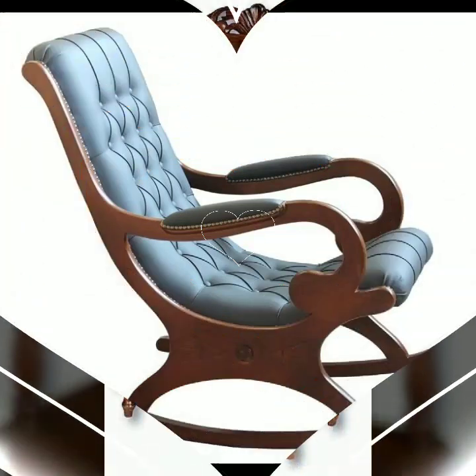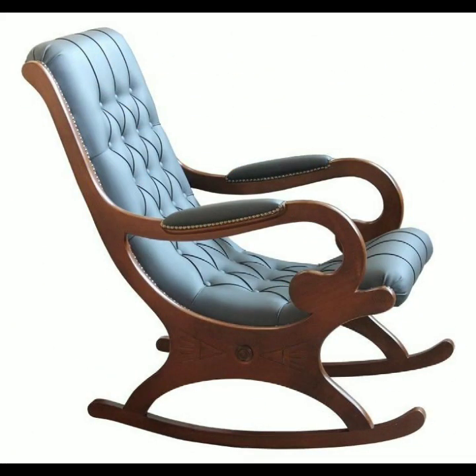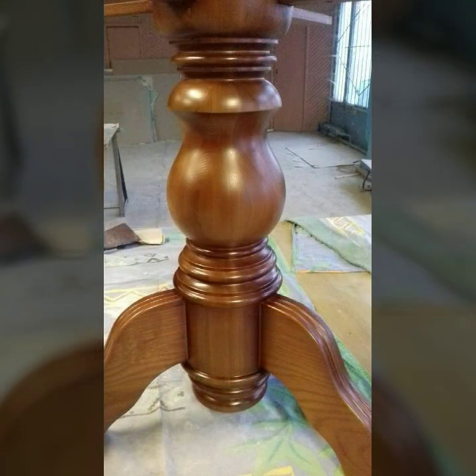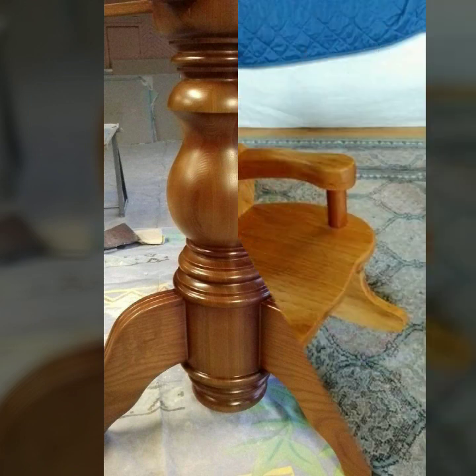Please friends, subscribe to my channel and don't forget to press the bell icon. By pressing the bell icon you will get all the notifications of my channel and my latest uploading videos. In this way you will never miss my wooden collection.